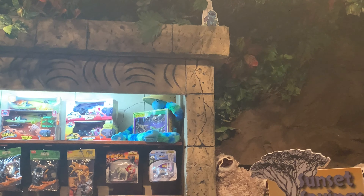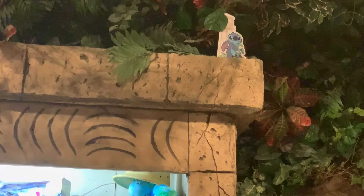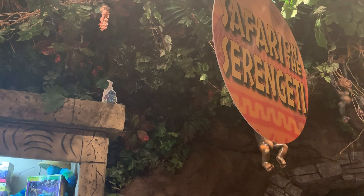We are here at Rainforest Cafe. He's right up here, so you've got to go inside the gift shop. He is right up there — what is he holding? A frog! So he's holding a frog. He's right up there near the sign of the safari on the Serengeti. So there's the frog — first location done.